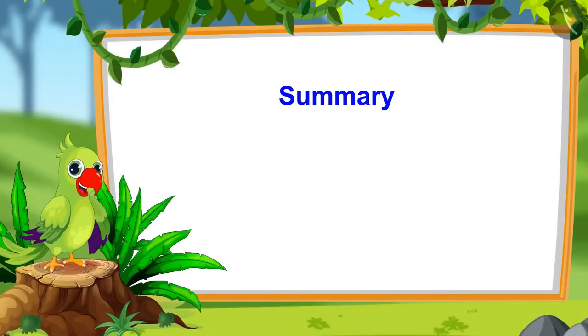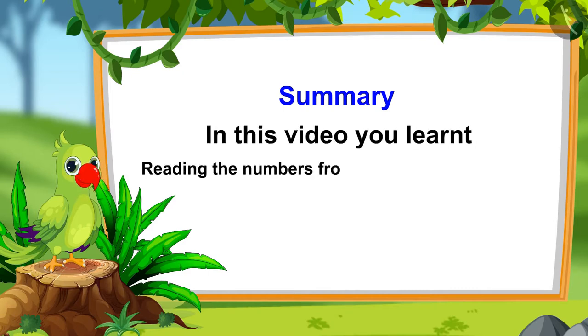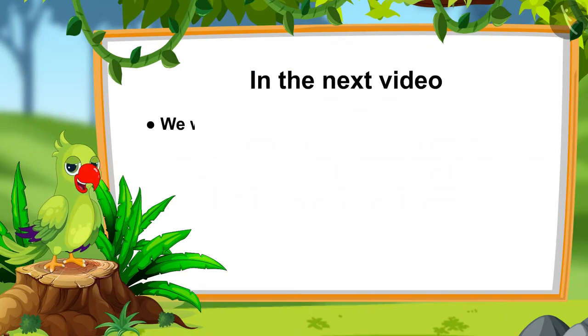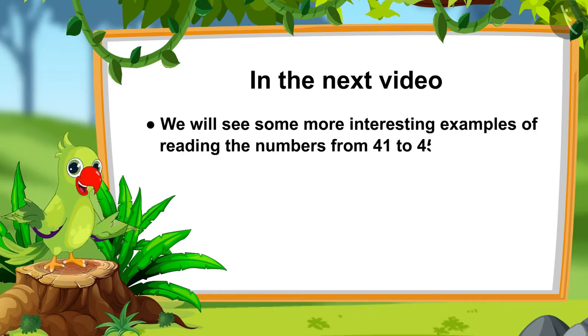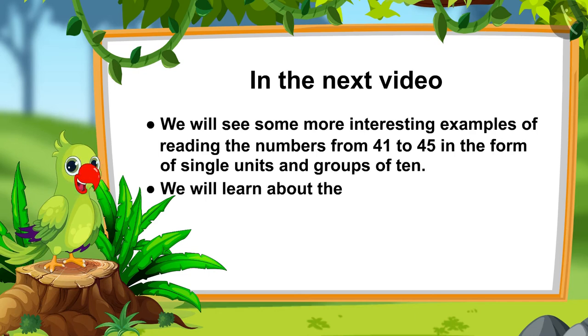So, children, that's it for today. In this video, you learnt about the numbers from 41 to 45 and how to read them in the form of single units and groups of 10. In the next video, we will look at some more interesting examples of reading the numbers from 41 to 45, and we will learn about the numbers from 46 to 50. So, till then, bye children.